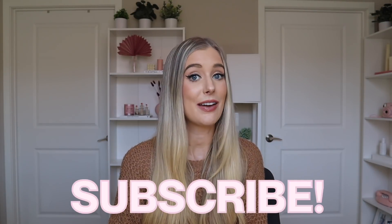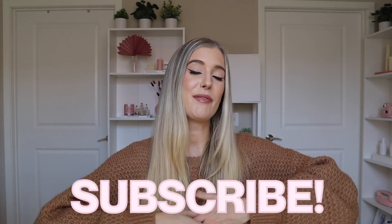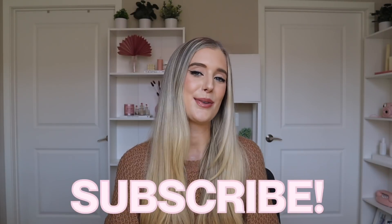Before we jump in, if you are new here, my name's Abby and I'm obsessed with all things beauty — whether that's reviewing new products like this, or researching skincare and haircare and sharing everything I find. If that's of interest to you, don't forget to subscribe to my channel and give this video a thumbs up. Those things really help support me and make sure my videos are recommended to others.